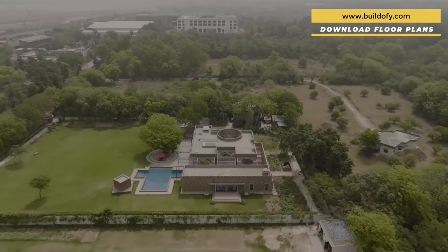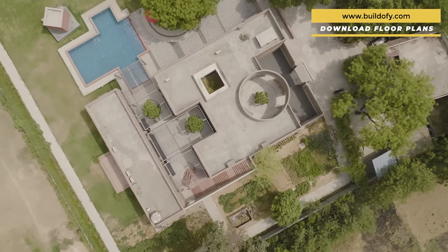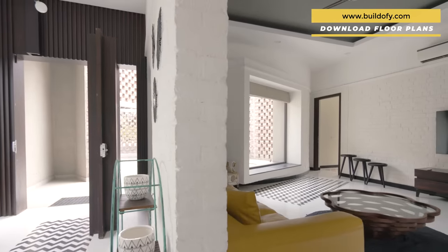Hey everyone, today we would like to present you the Brick House, a single-story holiday home located at the edge of New Delhi. Occupying a plot area of 72,000 square feet, this home achieves luxury through spaces, movement, and light.